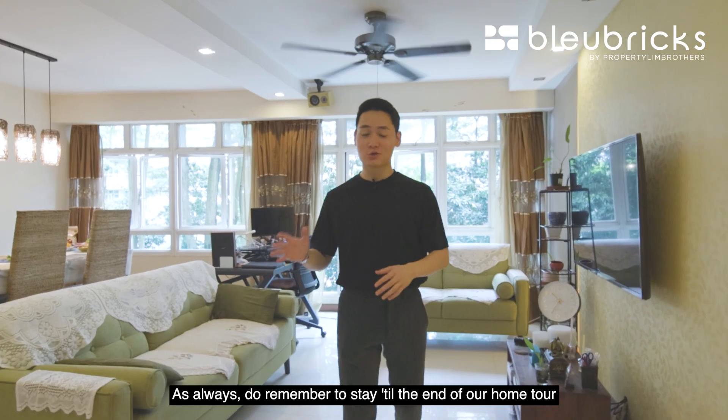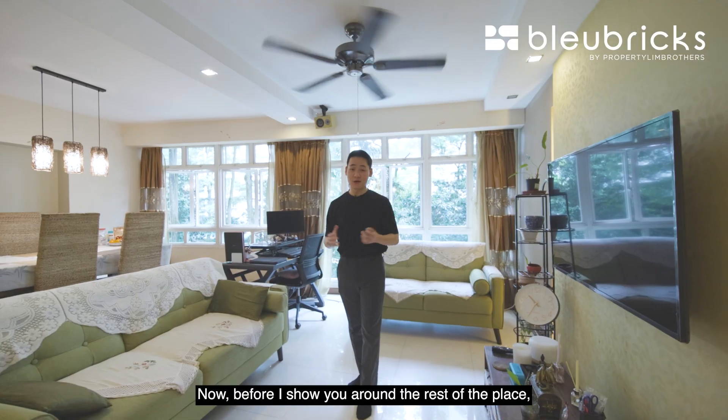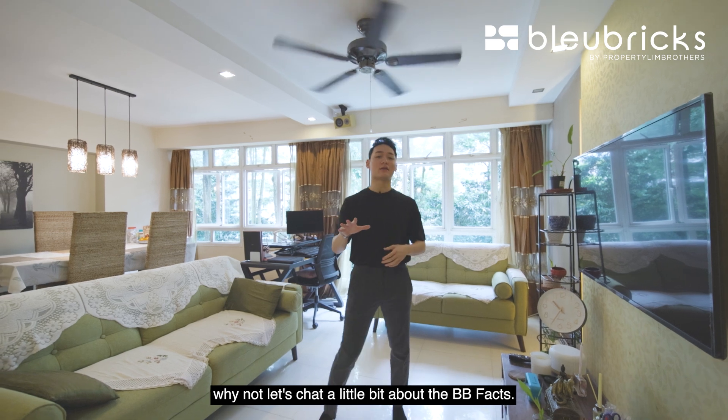Welcome to the unit. As always, do remember to stay to the end of our home tour as we share with you some BB renovation ideas. Now before I show you around the rest of the place, let's chat a little bit about the BB facts.